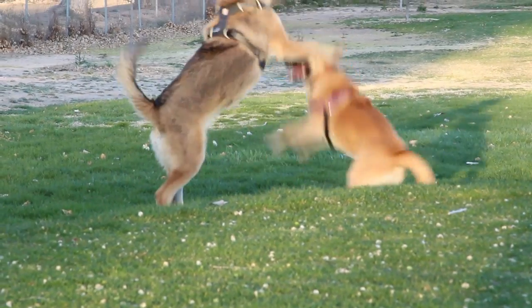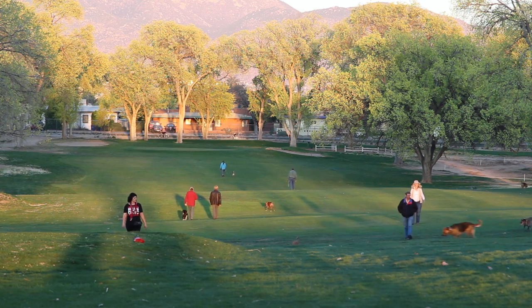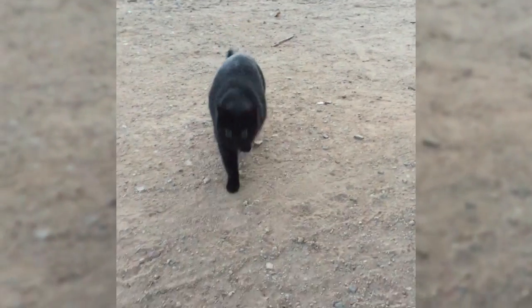So get ready to hear about how you too can turn a golf course into a multi-use facility and keep the peace between golfers, dog walkers, joggers, and yes, even cat people.